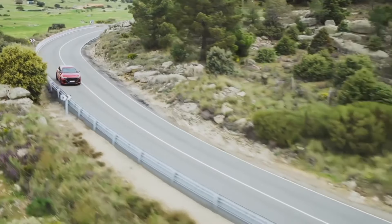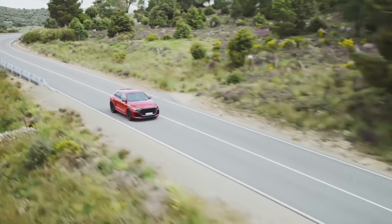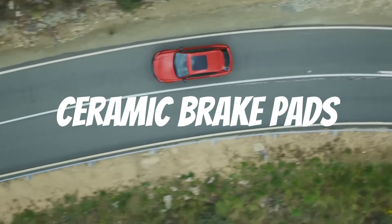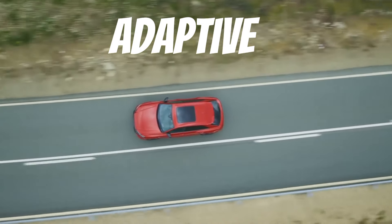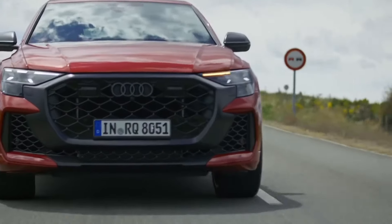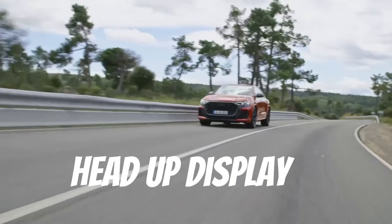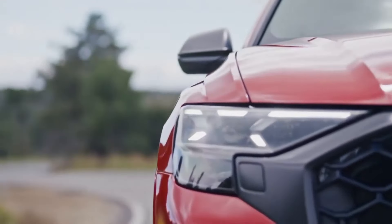Audi has a new optional dynamic package plus for the standard 2025 RS Q8 that adds the performance model's active roll stabilization, sport differential, and ceramic brake pads. All RS Q8 models come standard with an adaptive air suspension system. Lane keeping and adaptive cruise control are now standard. Other available safety features include intelligent park assist, a 360-degree camera, head-up display, and Audi PreSense front that monitors potential hazards ahead of the vehicle, including other cars and pedestrians.